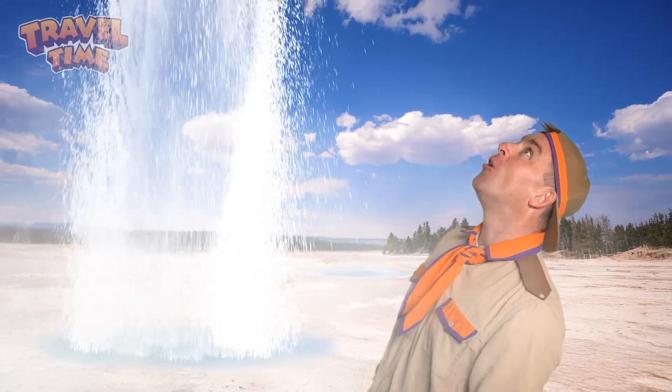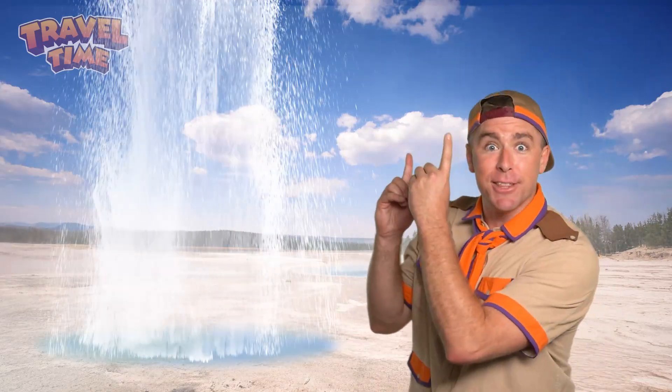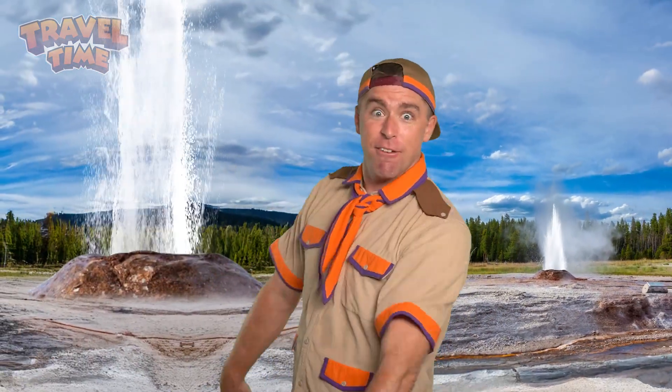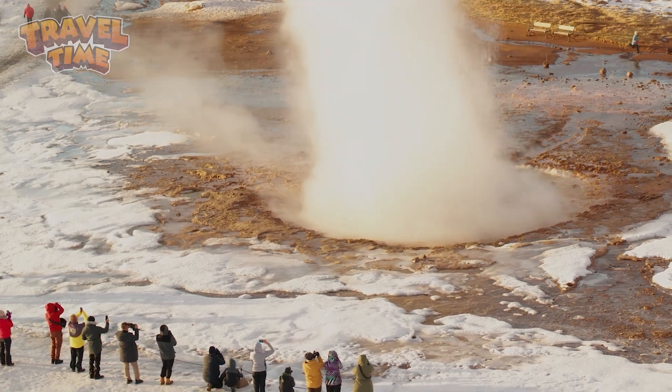Just imagine you're walking through a park and then suddenly a giant tower of steamy water shoots straight up into the sky. What is that? Well, it's not a water fountain, it's not a fire hydrant — it is a geyser. And Yellowstone National Park has over 500 of them. Some are very small, some are massive, but they all have one thing in common: they are super super hot. But why is the water so hot and how do the geysers work? Grab your hiking boots because we're headed deep into the steamy world of Yellowstone's geysers.